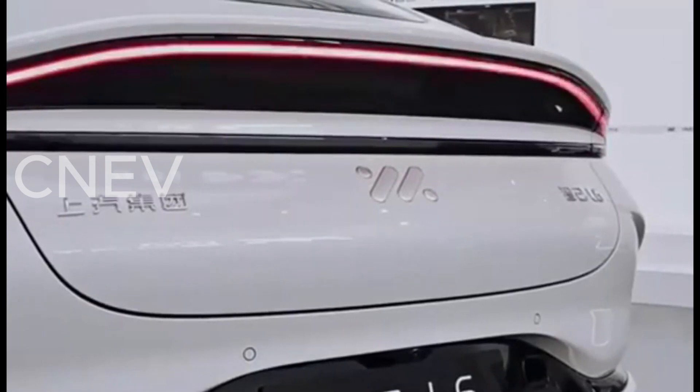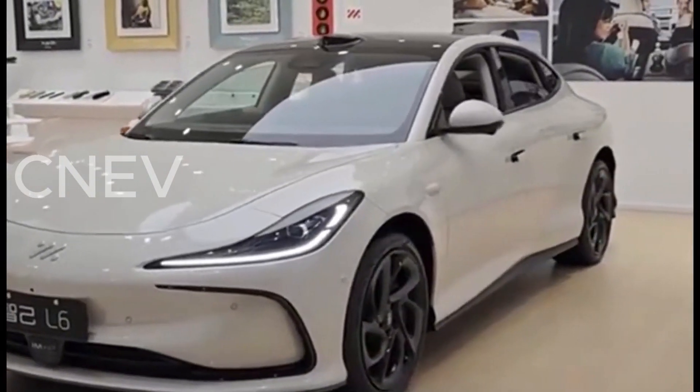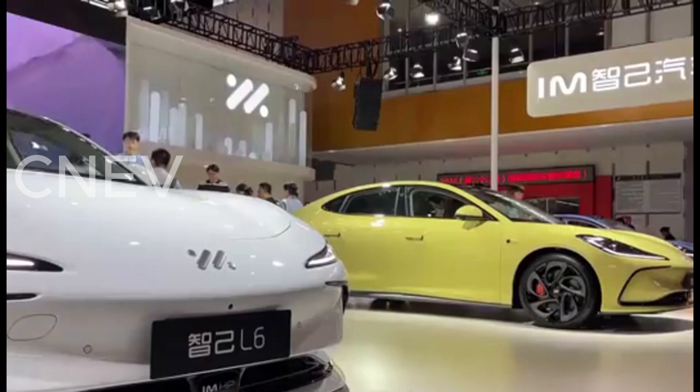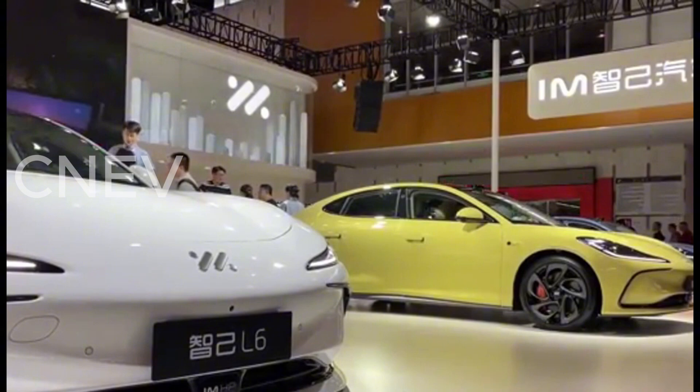Interior technology: Inside, the IM6 Lira Lightyear Edition boasts a 26.3-inch liftable screen, a 10.5-inch functional screen on the center console, and a half-moon steering wheel, creating a modern and tech-focused cabin environment.